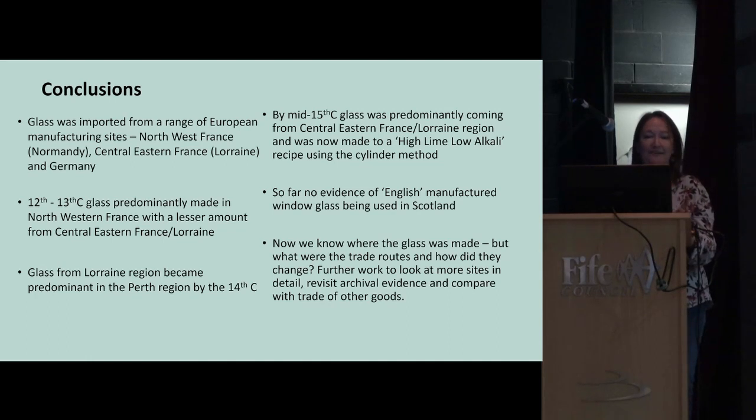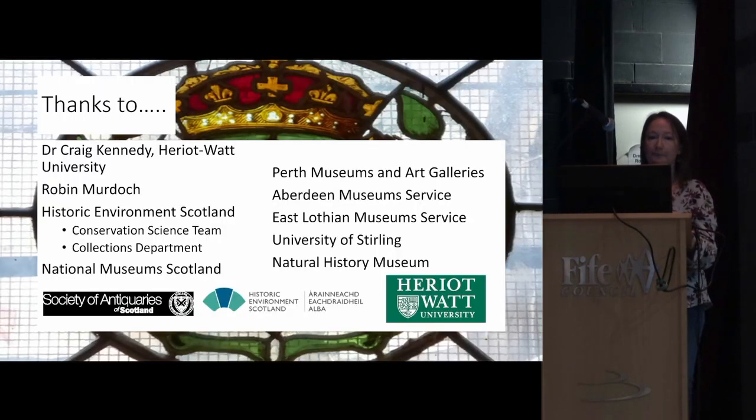Now that we know more about where the glass was made, the next step is to look more into trade routes — how and why they changed — and to compare this with what we know about other materials imported into this region during the medieval period. I'd like to study more sites, potentially revisit the archival evidence, and do more work to set the scientific results within the bigger picture of trade in the medieval period in this region. Thanks to various people who helped during my PhD, when I was doing most of this research.